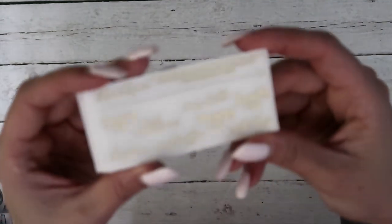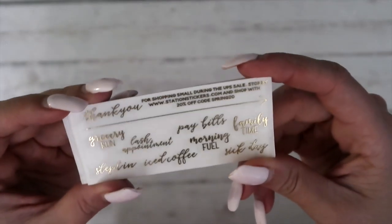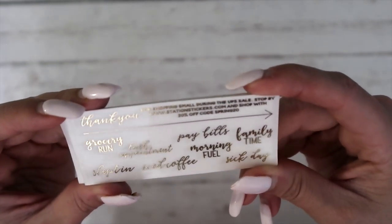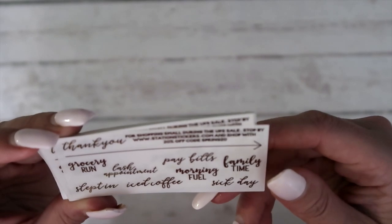Next is Station Stickers — so this is a clear foil freebie. So you've got some scripts here: grocery run, lash appointment, sleep in, iced coffee, morning fuel, pay bills, family time, and sick day. Super cute.